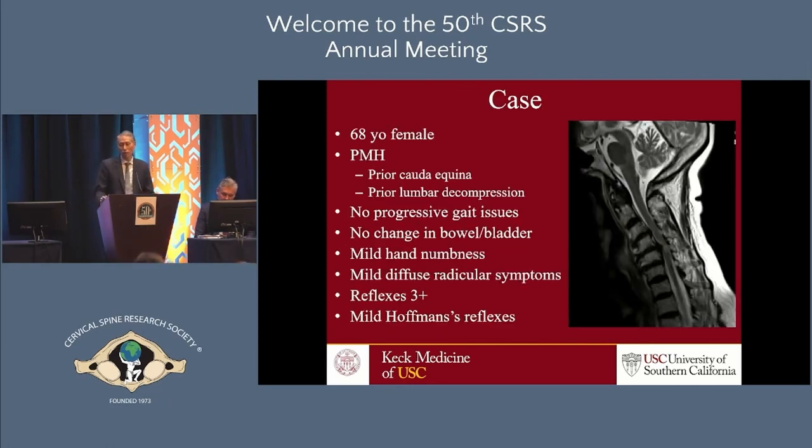This is a 68-year-old female with a past medical history of prior cauda equina who had some type of decompression done at an outside hospital. She presents with really no progressive gait issues, no change in bowel or bladder. She just has some mild numbness in her hands — diffuse, doesn't really follow any radicular pattern — and some mild diffuse radicular symptoms going down her arms. On exam, she is floridly myelopathic with hyperactive reflexes, at least three-plus or higher, and bilateral Hoffman's reflexes, but really no gait disturbances.